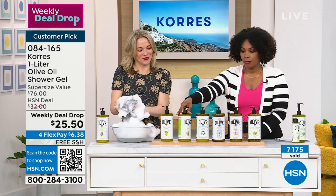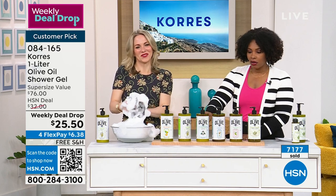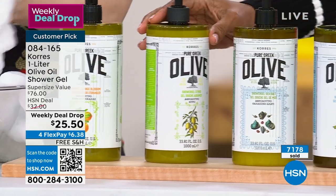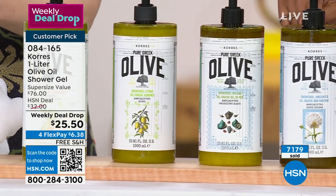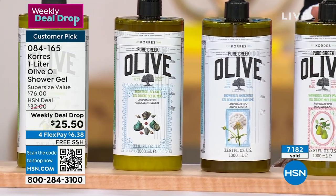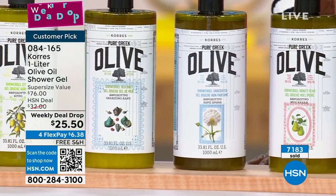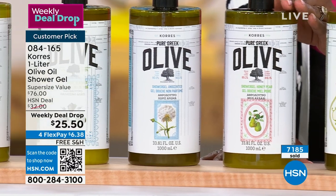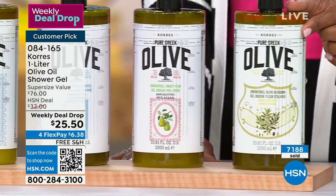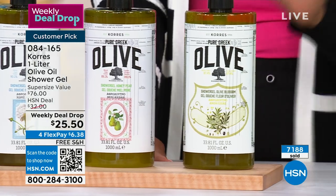We do have Citrus, Sea Salt, Unscented, and if you're just unsure which way to go, you can always go Unscented. Honey Pear is delicious if you like a gourmand sweet scent — not overly sugary sweet, but really good. And then Olive Blossom, which is where it all began — from Oprah's favorite things. This is a customer pick.